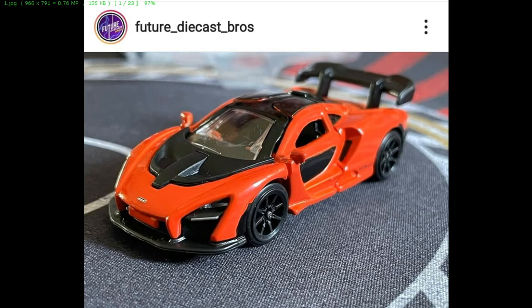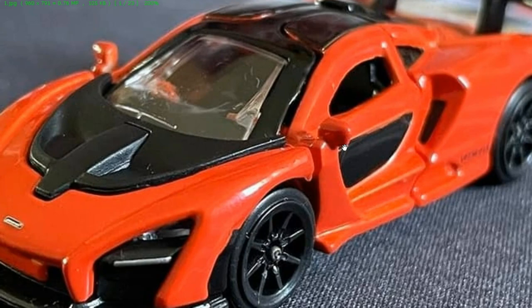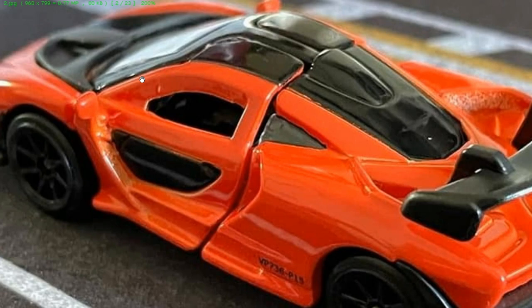Let's start today's news with this awesome McLaren Senna from Majorette — thanks to Future Diecast Bros for this. First, before we look at the bad stuff, let's check out how awesome this one is. It has opening doors and it is beautiful. What's really unique about the McLaren Senna is that it has windows on the door — I don't exactly know the exact term for this, but if you know, leave a comment down below.